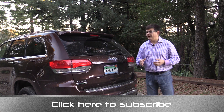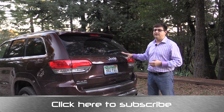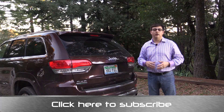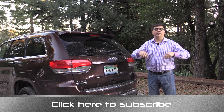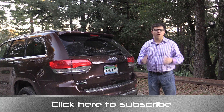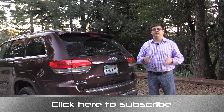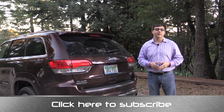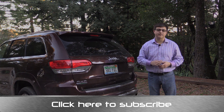Thanks for taking the time to check out this video. I'm Alex Dykes, and this has been the 2015 Jeep Grand Cherokee Summit Diesel. If you want to know more about this model, you'll find the complete review on my channel. Click the subscribe banner at the bottom of your screen to be updated on all my latest videos. You can find me at facebook.com/alexonautos, on Twitter as alexonautos, and you can always email your questions to alex@alexonautos.com.